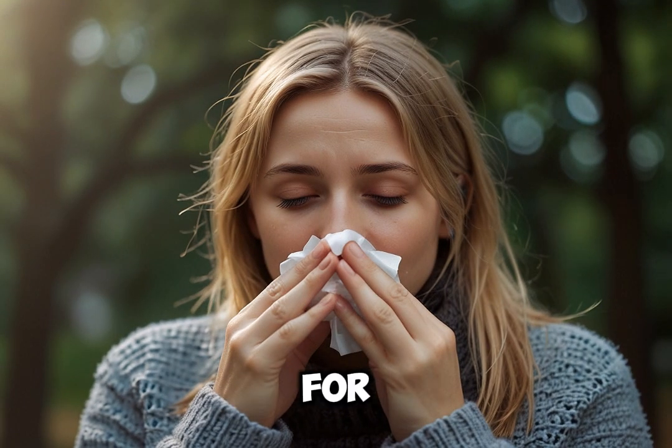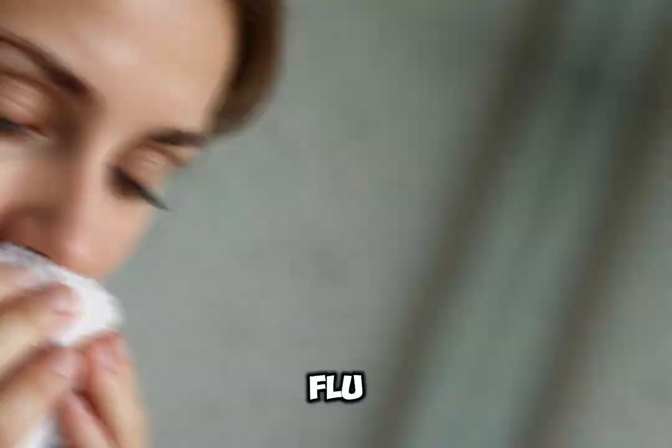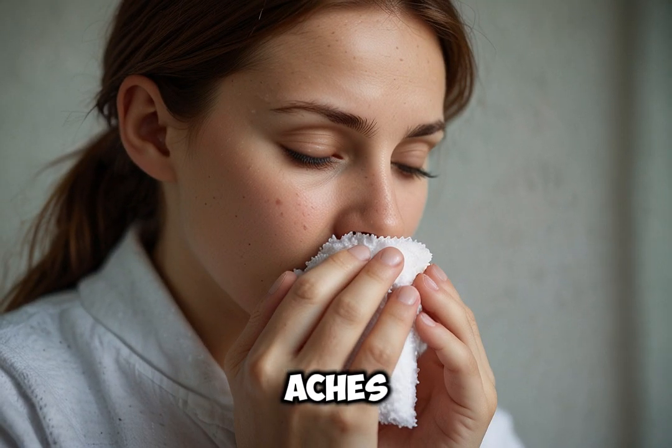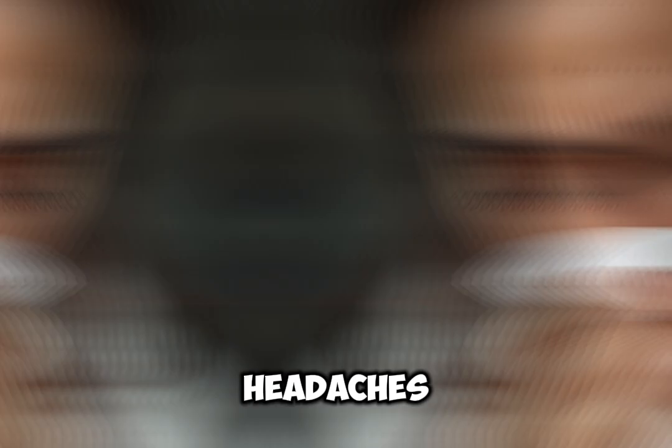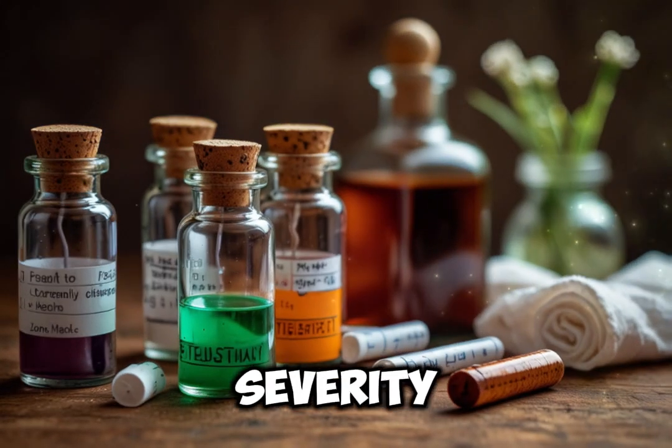4. Gelsemium. Best for slow onset of flu with fatigue and body aches. Symptoms: weakness, dizziness, chills and trembling. Often used for flu that comes with dull headaches. Dosage: 6x or 30c potency, taken every 4–6 hours based on severity.